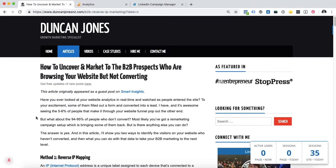Hey everyone, I've just released a new article. It's about how you can uncover the B2B prospects that are on your website, browsing your website, but haven't actually converted or filled out a form.